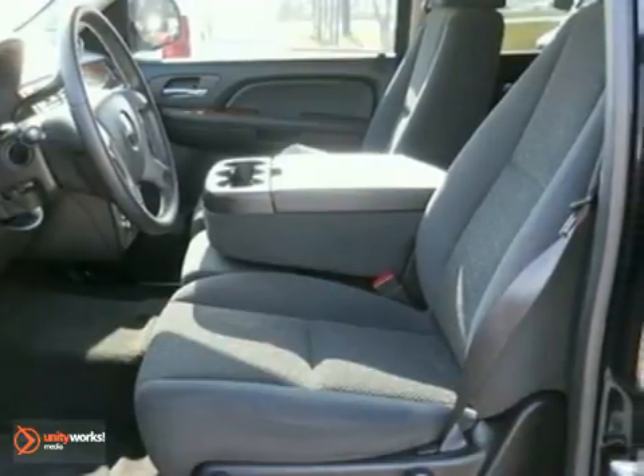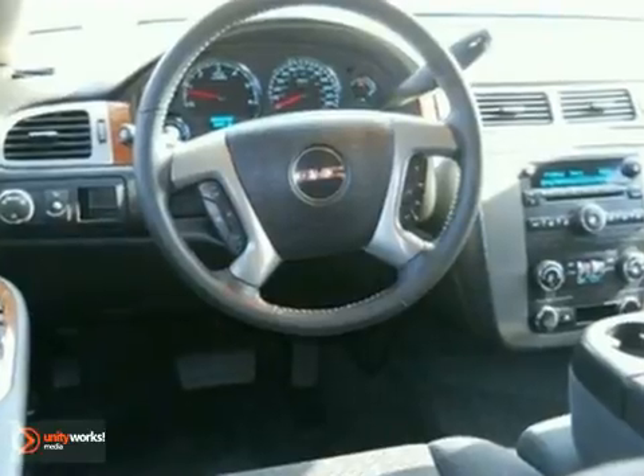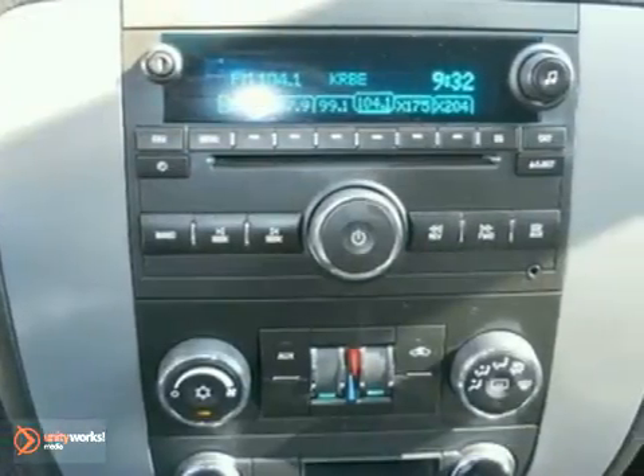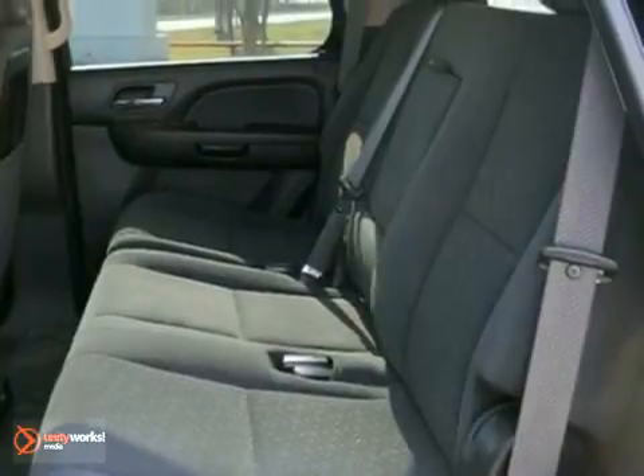Inside, you'll find a multi-speaker stereo sound system with a CD player and MP3 decoder, numerous power accessories, OnStar Emergency SOS, and dual-zone air conditioning.